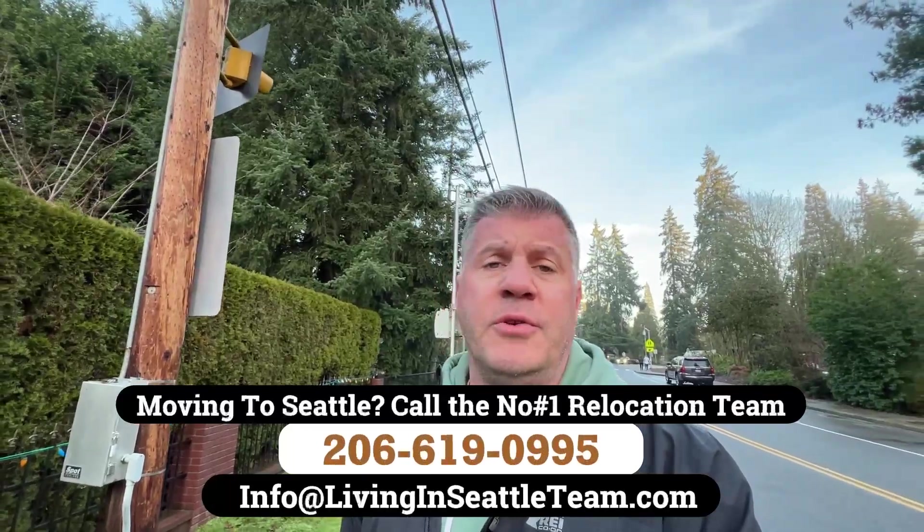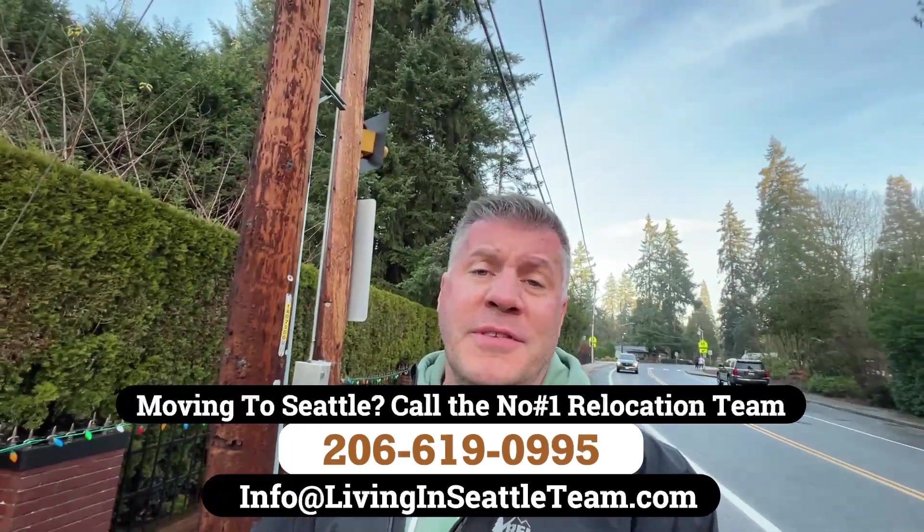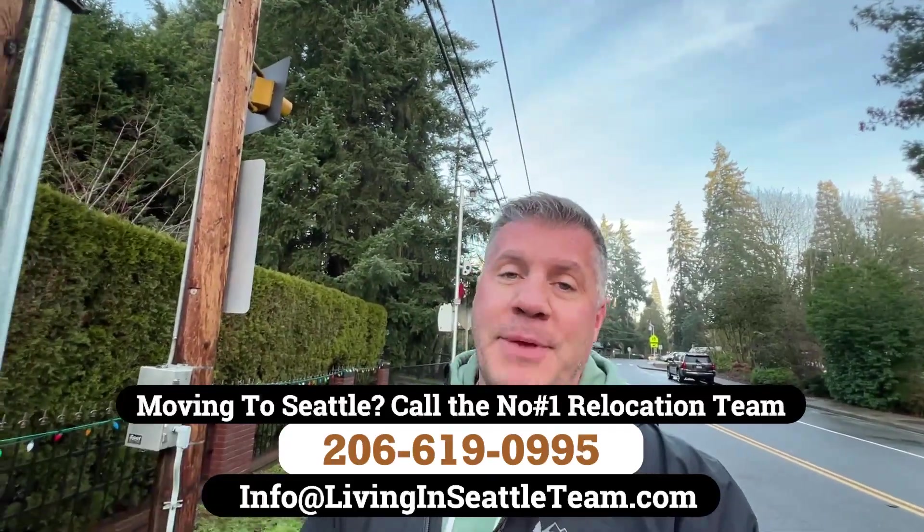Lake Forest Park makes quite a bit of revenue from these speed and red light cameras, so it's just something to take the good with the bad when living here. If you're thinking about making a move to Lake Forest Park or any of the surrounding Seattle communities, we'd love to help — whether you're moving next week or next year, give us a call, text, or email. And if you want to learn even more about Lake Forest Park, click on the map video where I take a complete Google Maps tour covering commute times and all the spots you need to know.